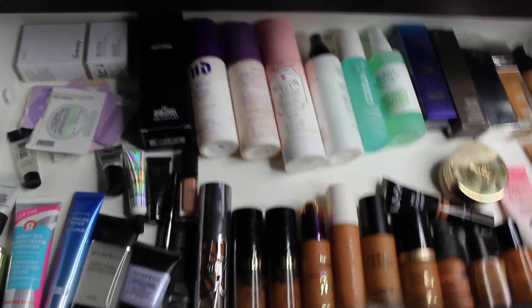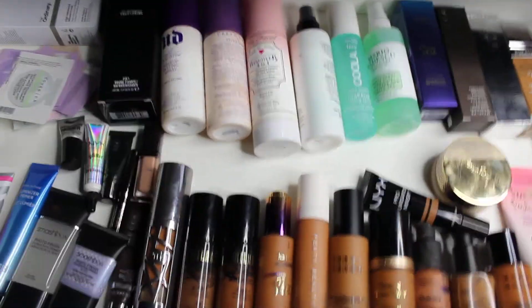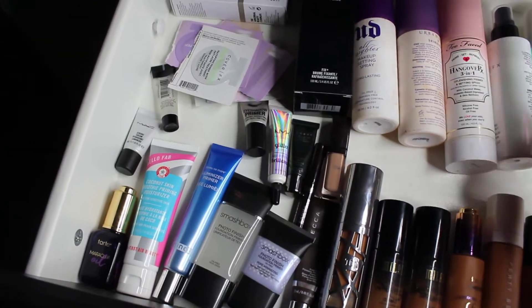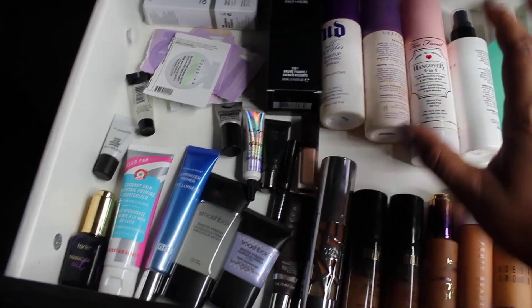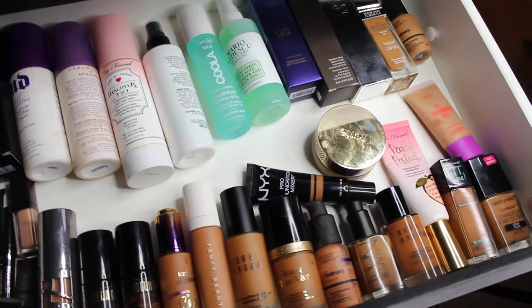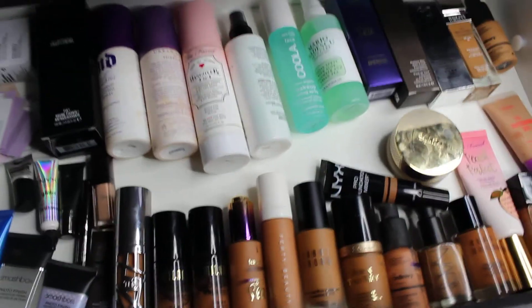That concludes this drawer and this section of my makeup collection. Please feel free to leave comments below about your favorite foundations — as you can see I'm kind of a foundation junkie this year. Also let me know about any setting sprays with SPF, because I'm always looking for one. Please give me any recommendations, give this video a thumbs up, subscribe, and come back for more content later. Thank you so much — have a great evening, day, whenever you may be watching this!